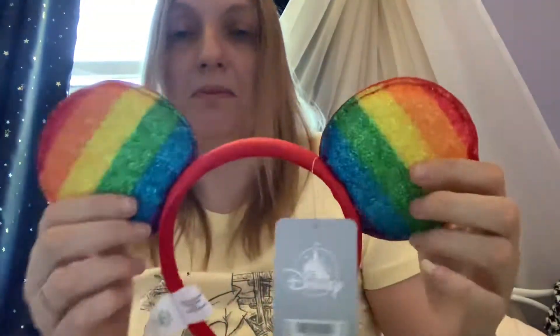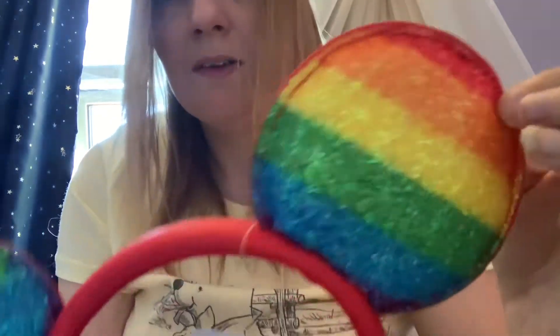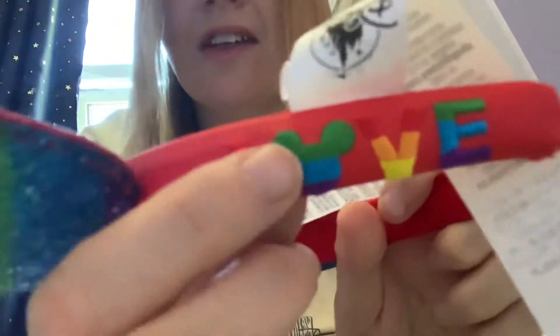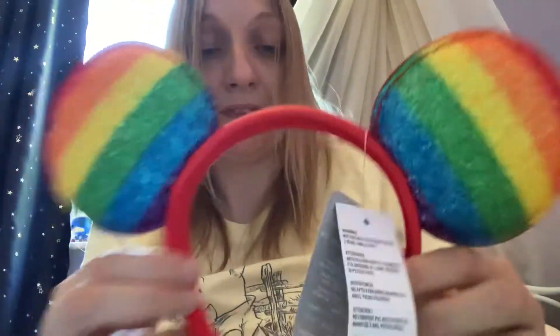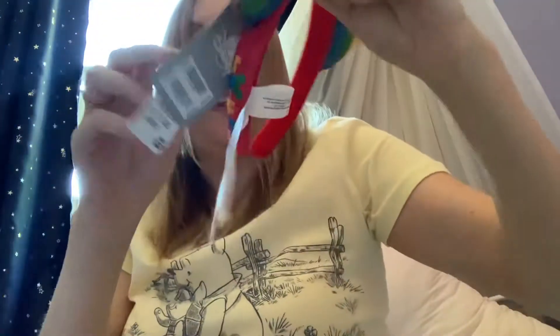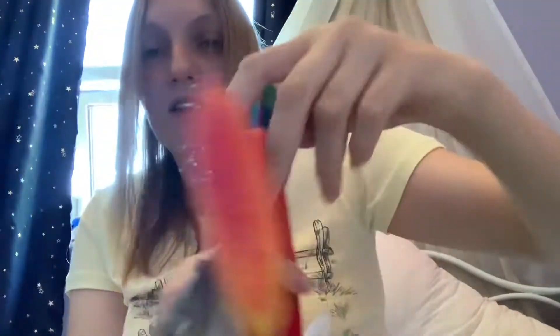Next are last year's Pride ears - I didn't manage to get this year's ones yet. These have glitter all over in rainbow colours: red, orange, yellow, green and blue glitter. On the side it says 'Love' in embossed red, orange, yellow, green, blue and purple with an embossed Mickey head. Really really soft with fur on the inside. The Shop Disney label is getting longer and longer! These were £20.